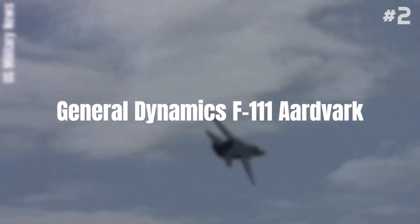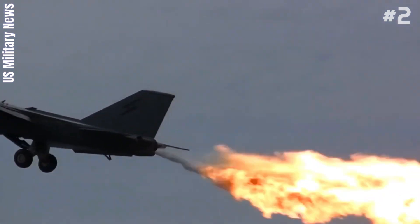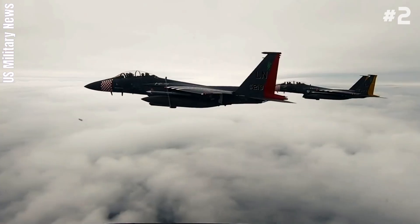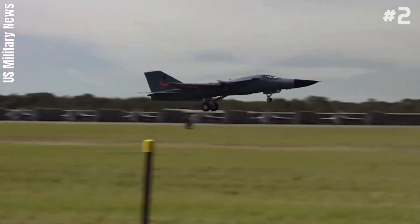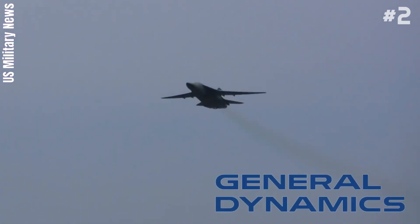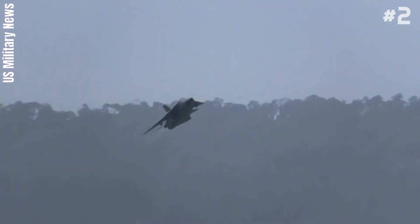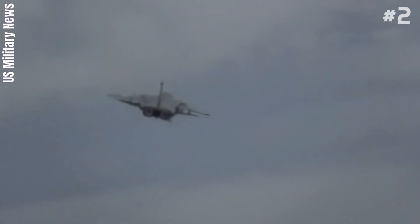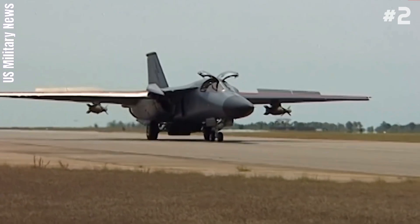Number 2: General Dynamics F-111 Aardvark. The General Dynamics F-111 Aardvark is a retired supersonic, medium-range, multi-role combat aircraft. Production variants of the F-111 had roles that included attack, strategic bombing, reconnaissance, and electronic warfare. Developed in the 1960s by General Dynamics, the F-111 entered service in 1967 with the United States Air Force. The Royal Australian Air Force also ordered the type and began operating the F-111C variant in 1973. Its length is about 73 feet.